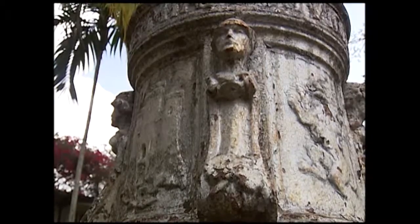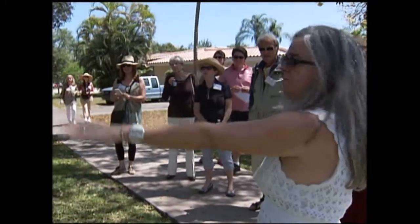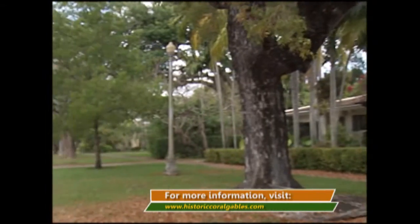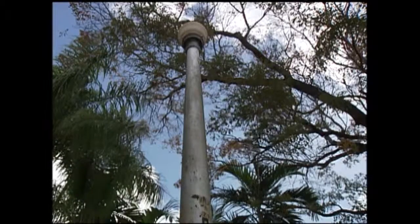The White Way Lights were designated historic in 1981. To see how you can join the fight for the lights, visit the Historic Preservation Association's website at www.historiccoralgables.com.